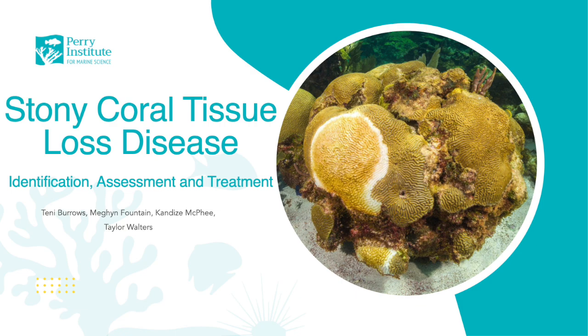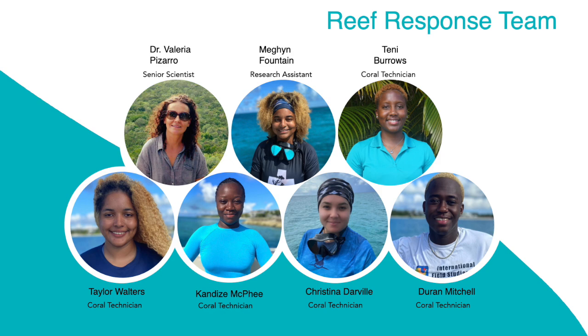Good day! My name is Megan Fountain and I would like to welcome you all to the Stony Coral Tissue Loss Disease Identification, Assessment and Treatment webinar hosted by the Perry Institute for Marine Science. Tanai Barrows, Candice McPhee, Taylor Walters and I will be presenting today. We are some of the members of the Reef Response Team here at the Perry Institute for Marine Science, and we lead the fight against Stony Coral Tissue Loss Disease in the Bahamas by monitoring and tracking our reefs for the disease.